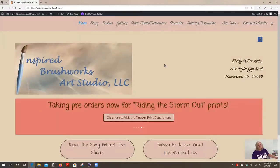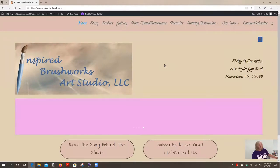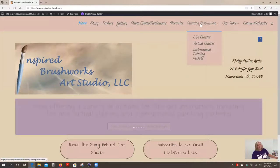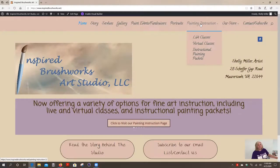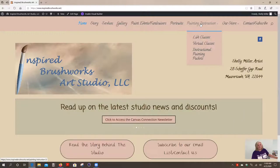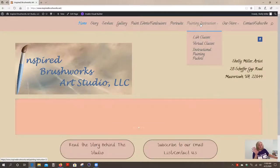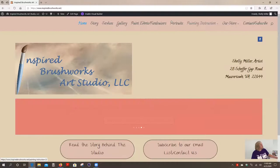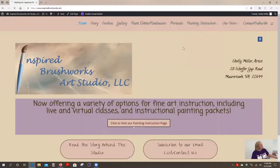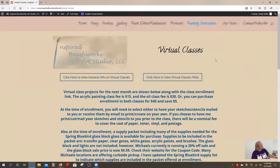The website is www.inspiredbrushworks.net. You can see here on my screen at the top we've got the main menu. If you're viewing this on a cellular phone, the screen may be a little small. The best viewing is obtained on either a tablet or a desktop or laptop computer, but a phone will work — you can zoom in using your fingers. Up here at the top we have our main menu. You will find a menu called Painting Instruction, and under that, three submenus. Today we're going to focus on the menu for virtual classes. Click on that, and that will take you to the virtual class page of my website.